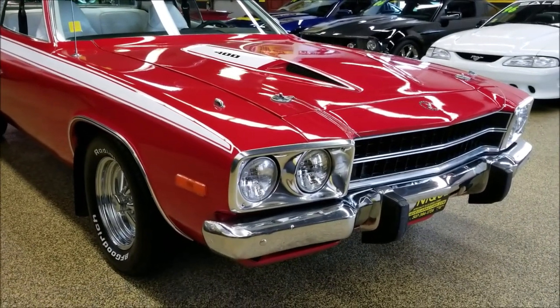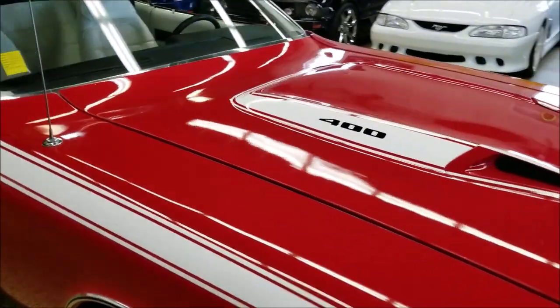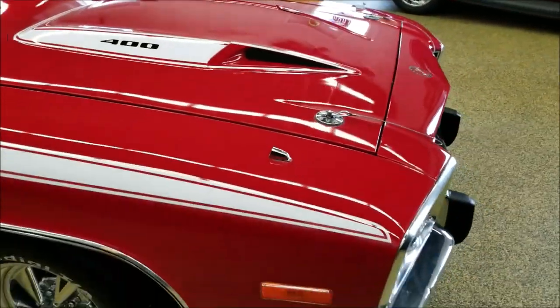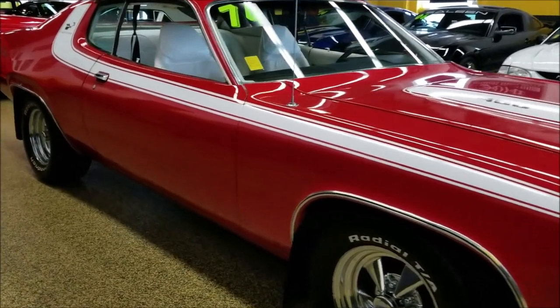It does have a 400 underneath the hood, like it states on the hood — there's a 400 4-barrel underneath there. If you'd like to check out the data tag, that's obviously on the inner fender. You can check out the data tag, all the still pics underneath the hood, interior, undersides — all the still pictures can be checked out at uniqueclassiccars.com.